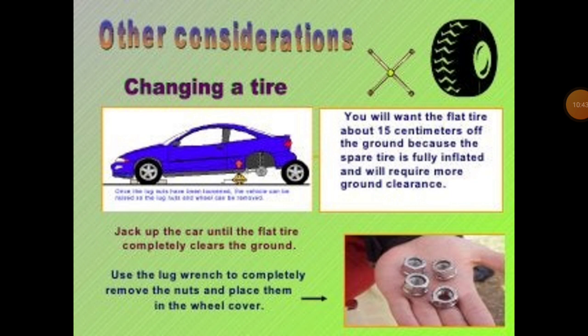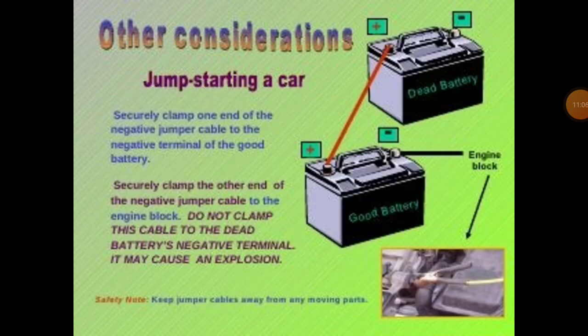Regarding changing the tyre — if you check your four-wheeler tyres and one tyre is worn or slightly burned, you have to replace it with the spare tyre. Next, jumpstarting a car: securely clamp one end of the negative jumper cable to the negative terminal of the good battery. When you check the battery connection properly, jumpstarting a car will be controlled.